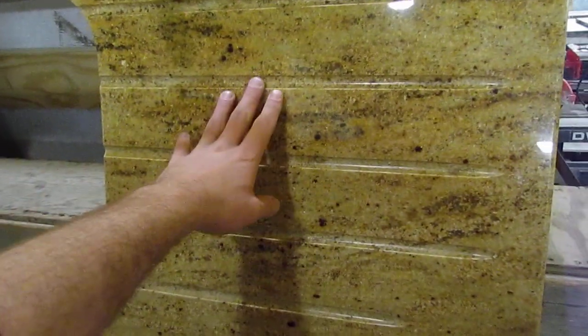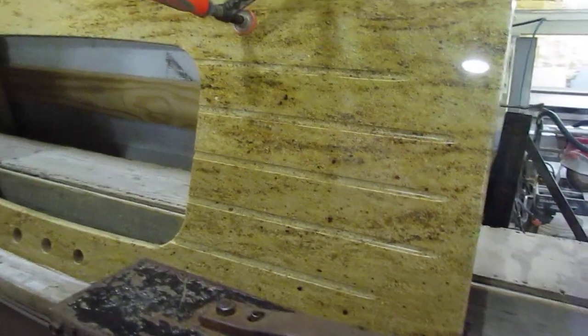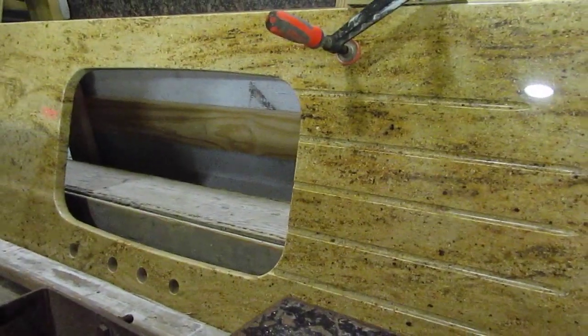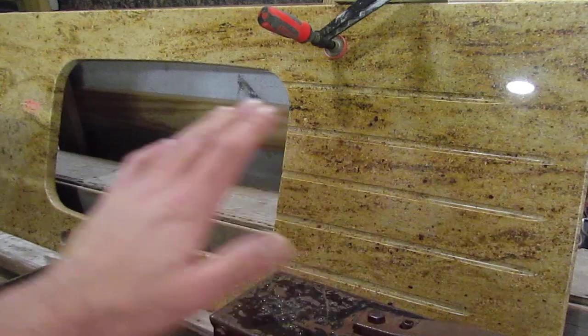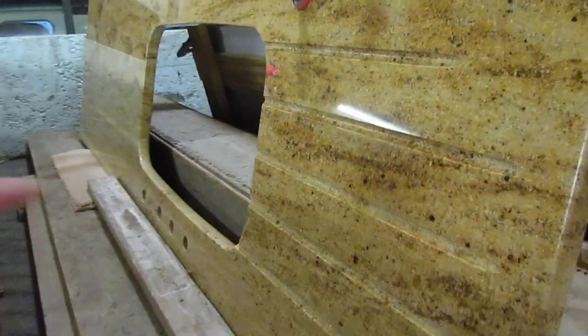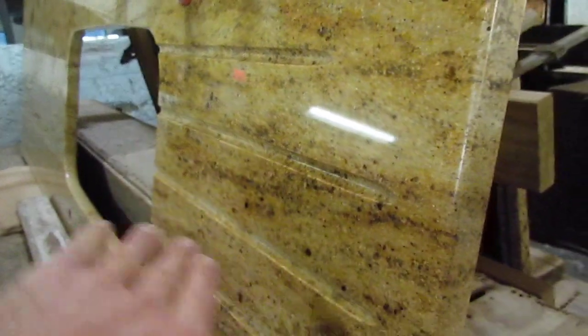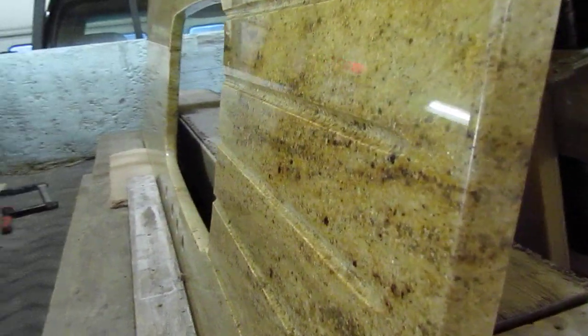The drain board — or what a lot of people would call it — they're actually called flutes. We can put those in the granite. That way when water or anything gets on it, it runs into the sink. They're shallow up in here and they get deeper as they go down, so it runs downhill into the sink.